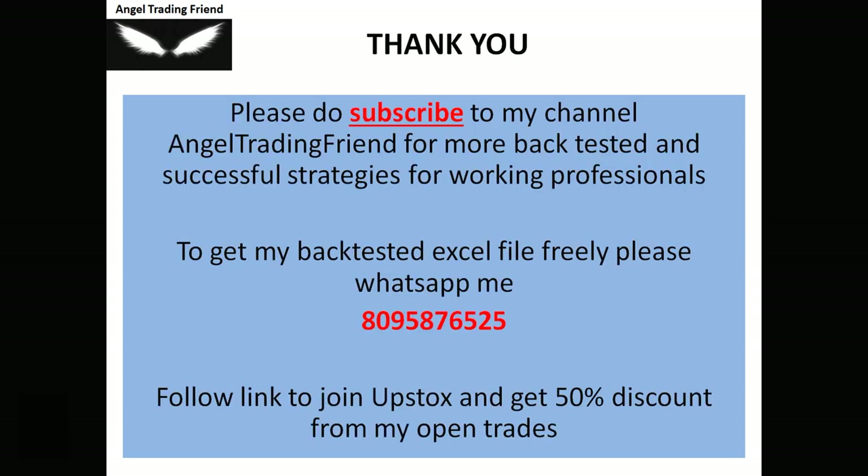This is all about the strategy — very easy and very simple. If you liked it, press the like button, share with friends searching for a swing trading strategy, and subscribe for more strategies suited for working people. For the backtested file, WhatsApp me at 8095-876525. I've also provided a link to join Upstox with a 50% discount on brokerage. For any doubts, feel free to WhatsApp me anytime.